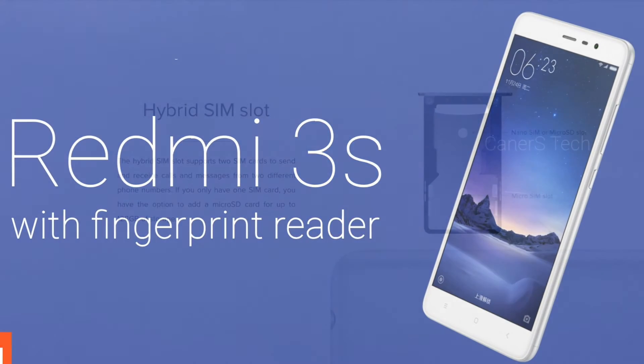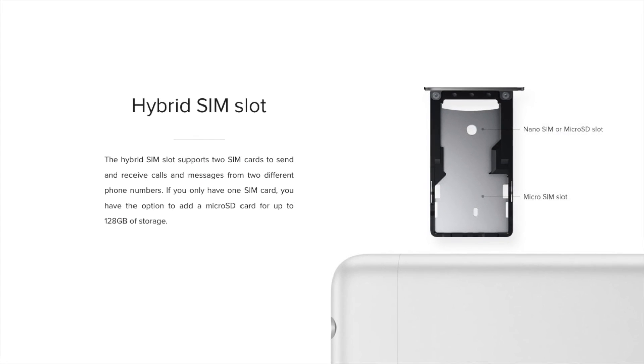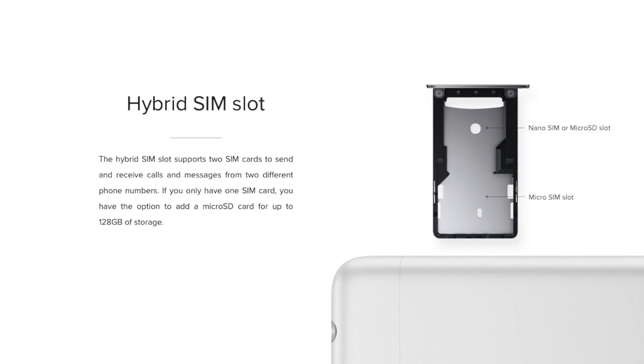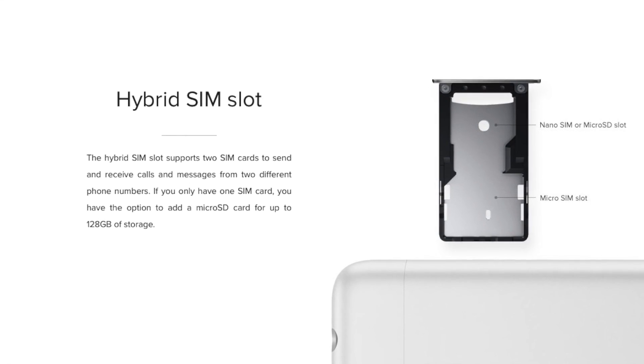That's it guys, this was my take on the Redmi 3S. Do let me know how you feel about this in the comments below. If you liked this content hit that like button, and if you haven't yet, subscribe below as well. My name is Harsh Punjabi and I will see you guys in the next one.